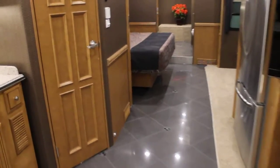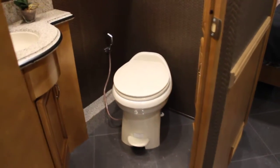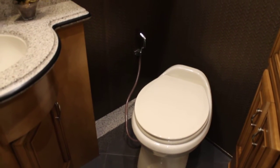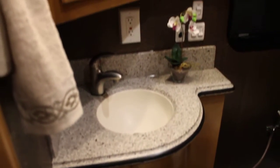This is a bath-and-a-half coach, so we have our first bath, or our guest bath, here. You'll see a porcelain foot-flush toilet with a hand rinse, Corian counter, recessed sink, lots of storage, and all inset LED lights across.